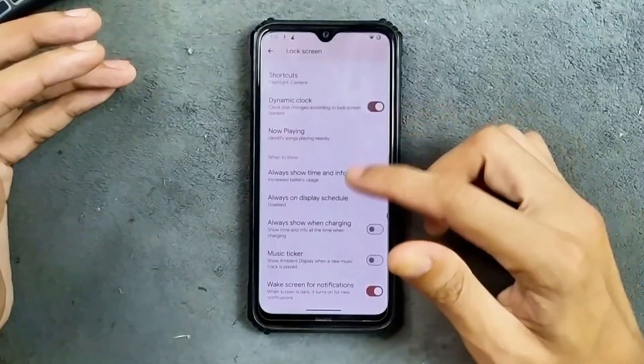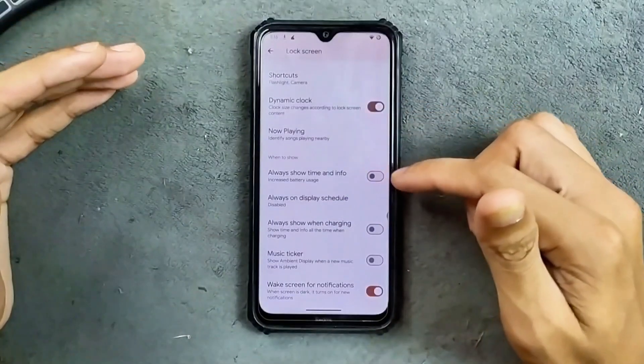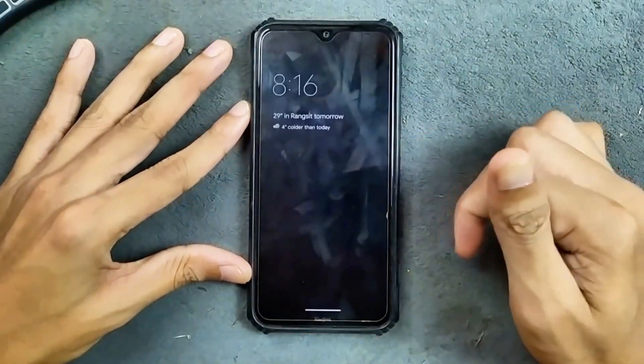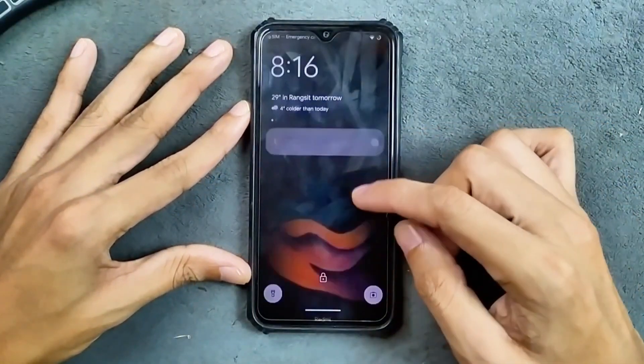In the lock screen option we do get AOD — Always On Display — with always show time and info. Turning it on, as you can see here, AOD is showing and working well.